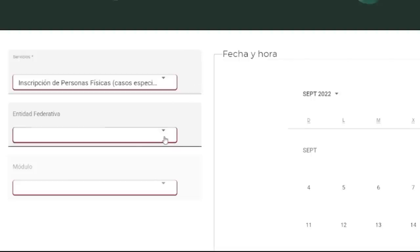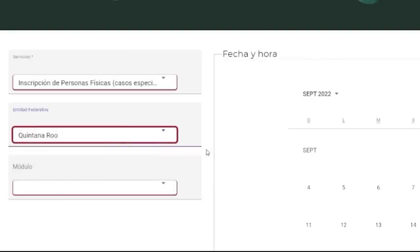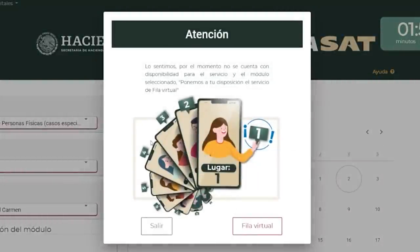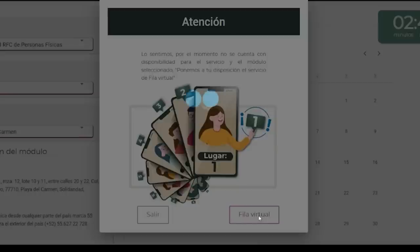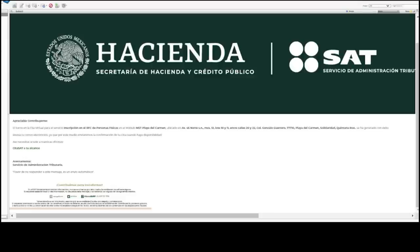Next, select the federal entity — the state you're in. I'm going to choose Quintana Roo, then the Playa del Carmen location. Right now there are no available appointments, so I'll be put into a virtual line — a Fila Virtual. It's going to email you a token that you paste in to confirm. You'll get an email saying you're in the virtual line and will be notified when there's availability. It also says don't come to the offices until then. Sometimes it may take months to get an appointment.